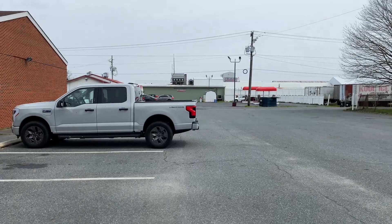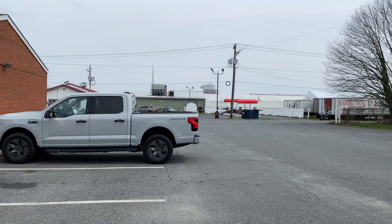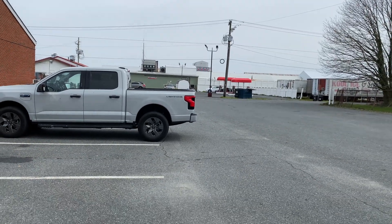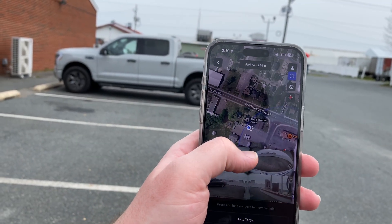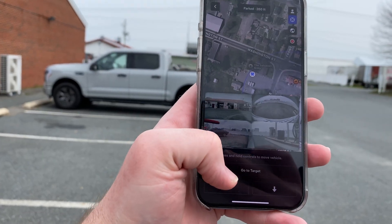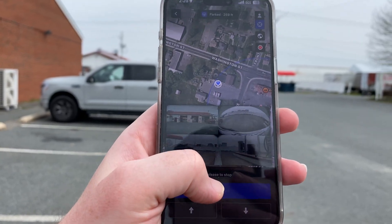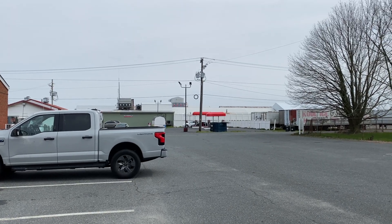I've parked it basically at the edge of the Smart Summon distance range — the car is way over there at one of the vacuum stations. I've got the app back up, and I'm going to move the target area right over top of me and hit 'Go to Target.' You can also see the cameras around the car, including some people vacuuming nearby, and now I'm holding and hitting Go to Target — it should drive all the way to me.